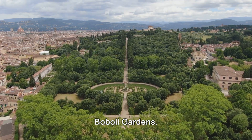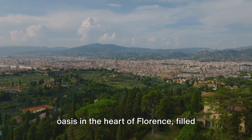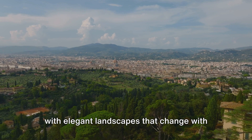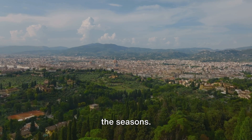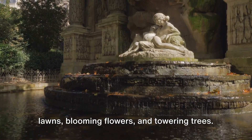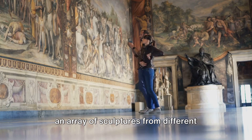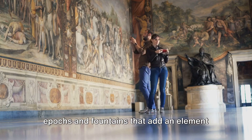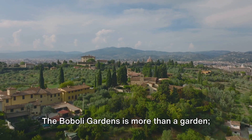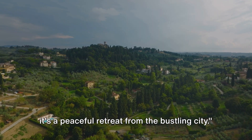Number 7 brings us to the tranquil Boboli Gardens. This vast open-air museum is a green oasis in the heart of Florence, filled with elegant landscapes that change with the seasons. It's a symphony of beautifully manicured lawns, blooming flowers, and towering trees. Amidst this natural splendor, you'll find an array of sculptures from different epochs and fountains that add an element of surprise. The Boboli Gardens is more than a garden — it's a peaceful retreat from the bustling city.